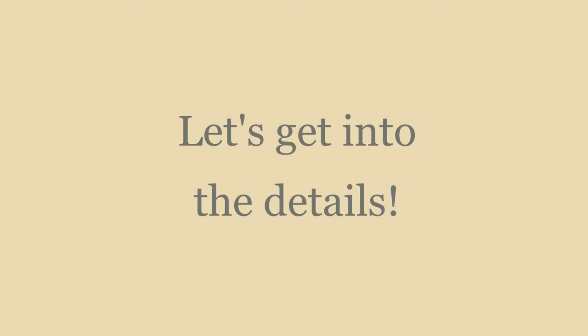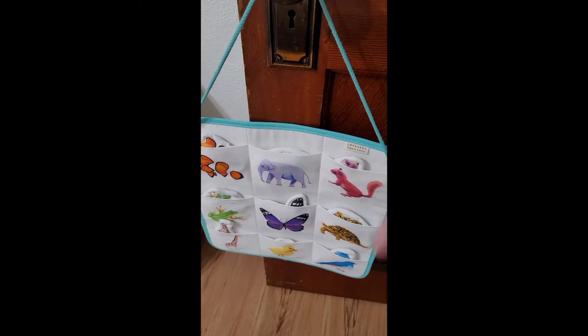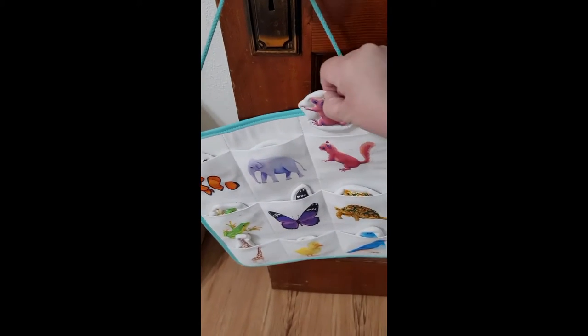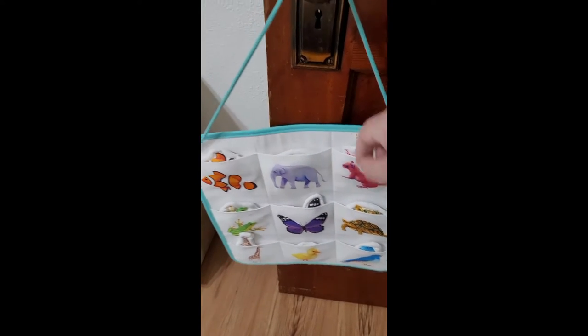Let's get into the tour. I try and discuss all the things I have in this playroom and where I got them, so I hope you enjoy. Starting off, we have a Love Every toy — it's just a matching game. He doesn't really use this but I thought it would be cute to hang right here on his door.